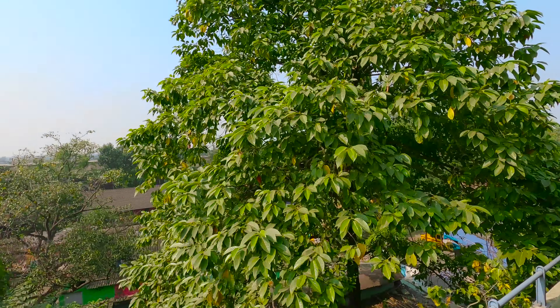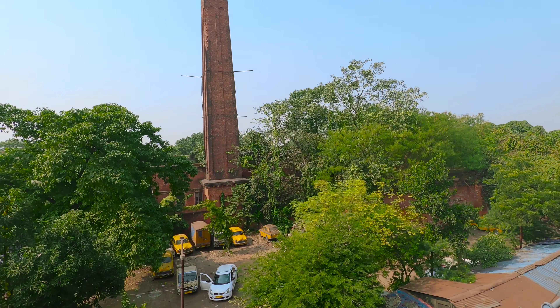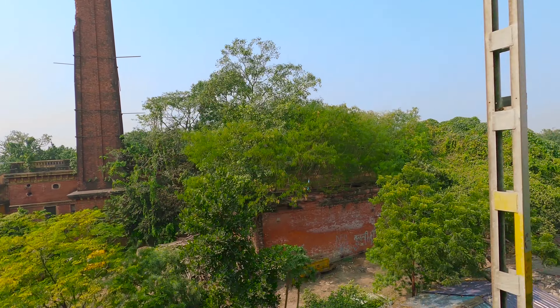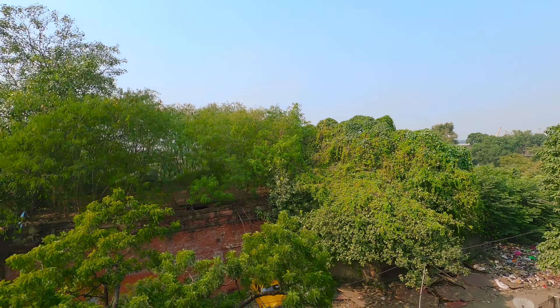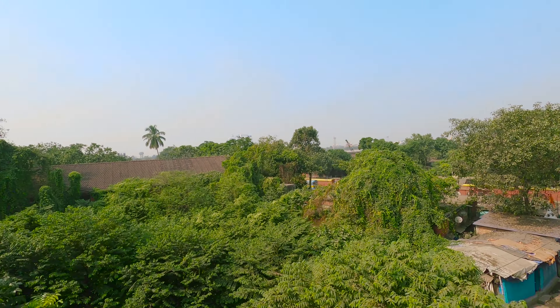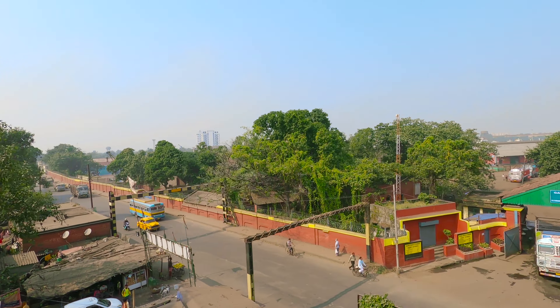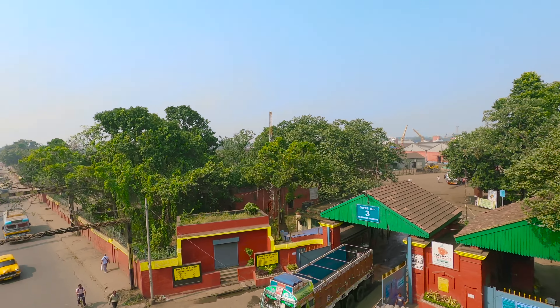The Kolkata port also has the largest dry dock facility in India. These dry docks cater to the diverse repair and maintenance needs of vessels coming to the eastern ports of India. In addition, shipbuilding facilities are also available in these dry docks. All the dry docks are inside the impounded dock system. There are five dry docks, of which three are in Kidderpore Dock and two are in Netaji Subhash Dock.